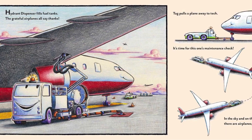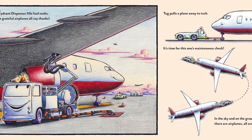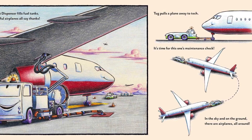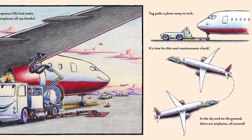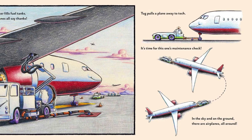Hydrant dispenser fills fuel tanks. The grateful airplanes all say thanks. Tug pulls the plane away to tack. It's time for this one's maintenance check. In the sky and on the ground, there are airplanes all around.